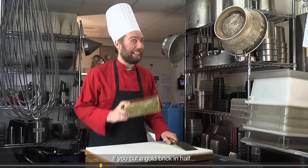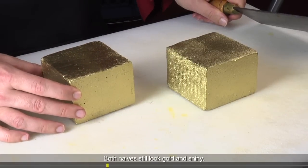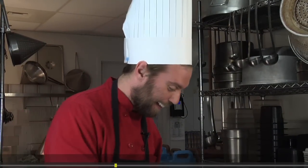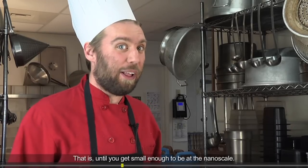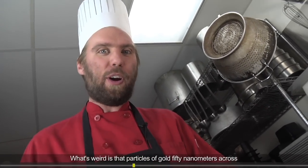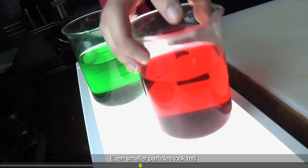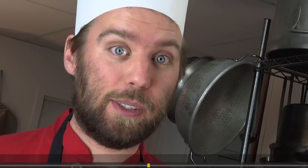If you cut a gold brick in half, both halves still look gold and shiny. Cut smaller and smaller, it still looks gold and shiny — that is, until you get small enough to be at the nanoscale. What's weird is that particles of gold 50 nanometers across, like the ones in this liquid, look green. Even smaller particles look red. That's because at the nanoscale, even small changes in size can lead to unexpected properties.